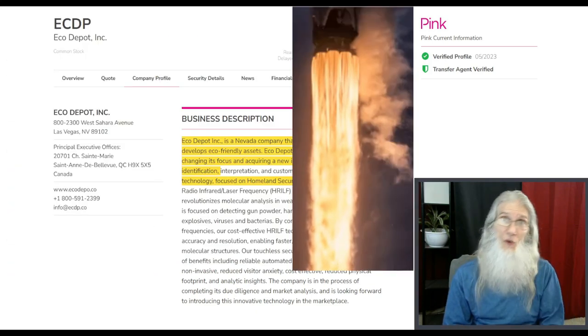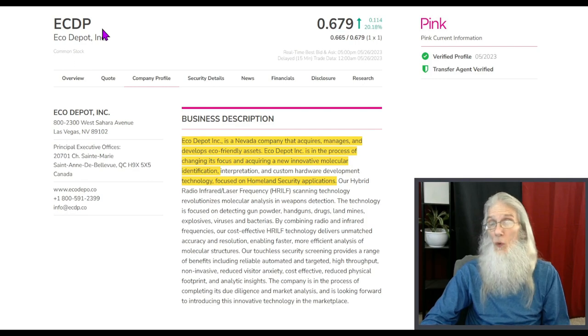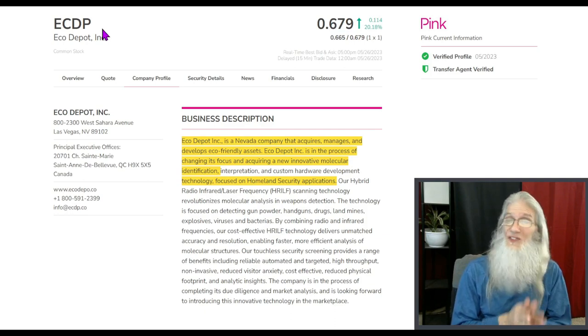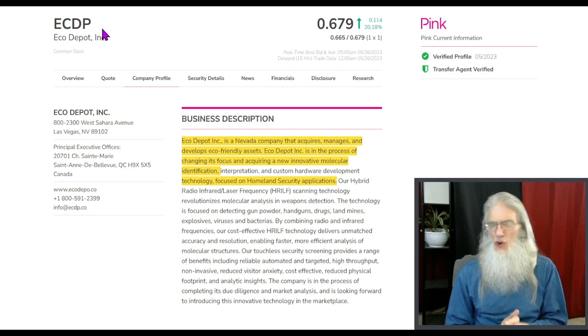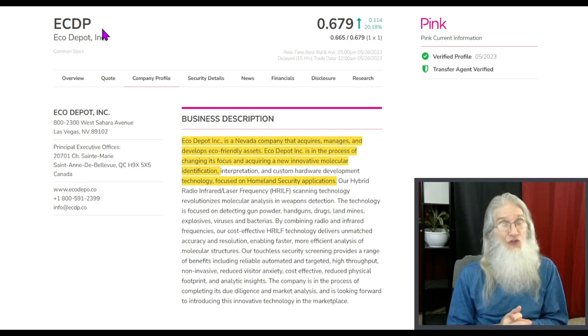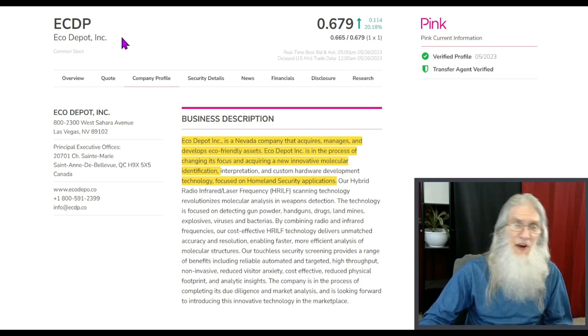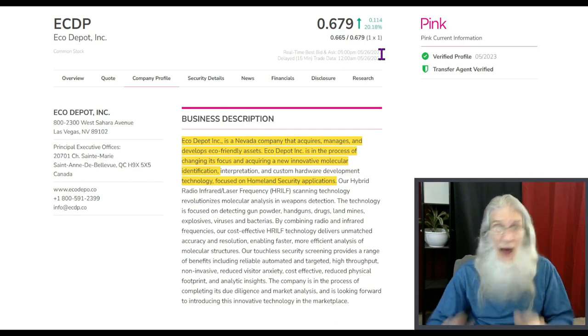I've got three of those to share with you today. The first one is Eco Depot, ticker ECDP. She's been quiet for a long time — since October 2021 we haven't had any new news, press releases, or filings. The chart looked very docile and flat. But then the chart started moving as soon as two news press releases came out this month. She's changing her name, changing her direction, and she's made an acquisition. Curiously, the chart started moving five days before the news came out — and there's been nothing for 18 months. Somebody knew something. ECDP finished today just under 68 cents with just over 20% gains.